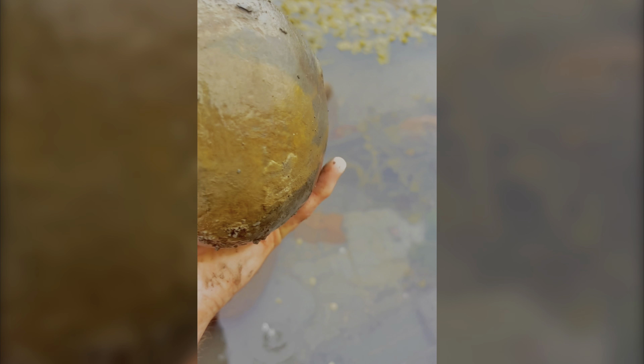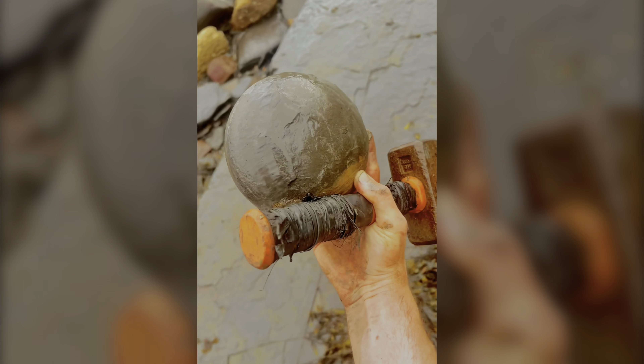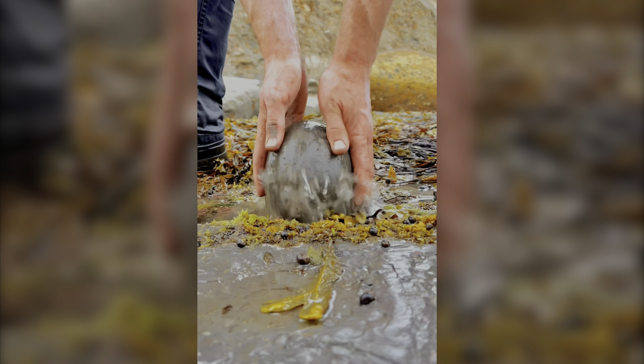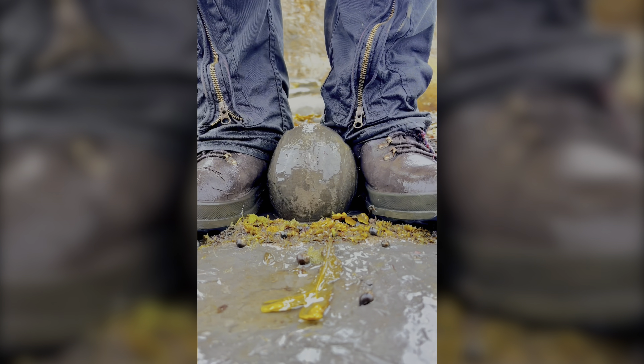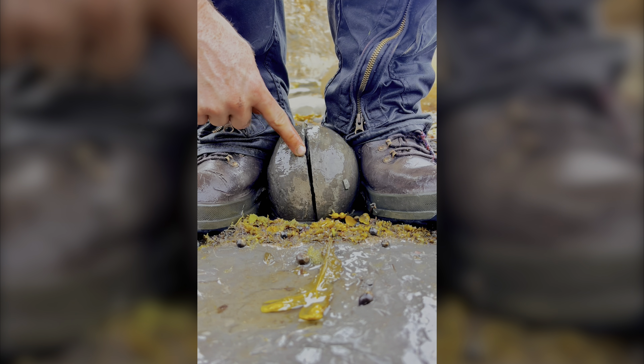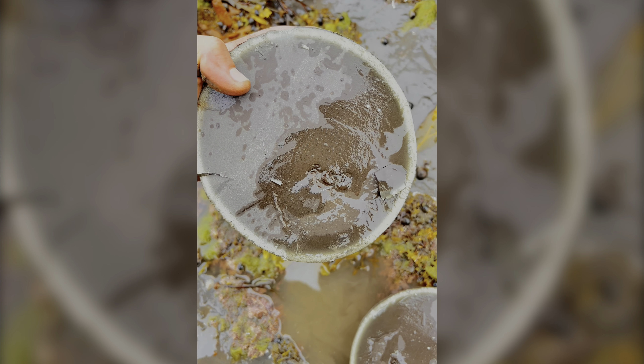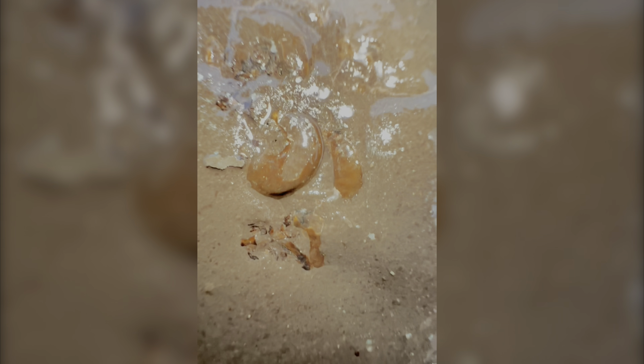This freshly exposed rock should hopefully contain a fossil. Let's wash it off and crack it open. Looks pretty good. Let's open it up. It's got a perfect crack straight away. There's a few small ammonite specimens. It's not too bad at all. Looks to be at least four which should be complete once we've prepared them.